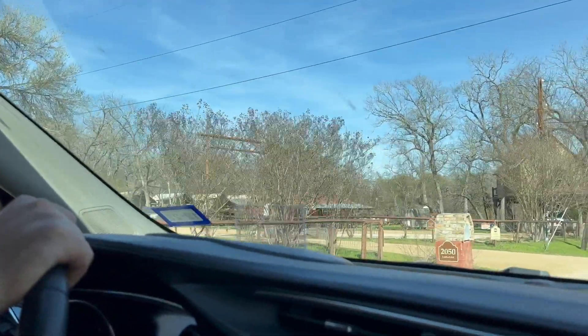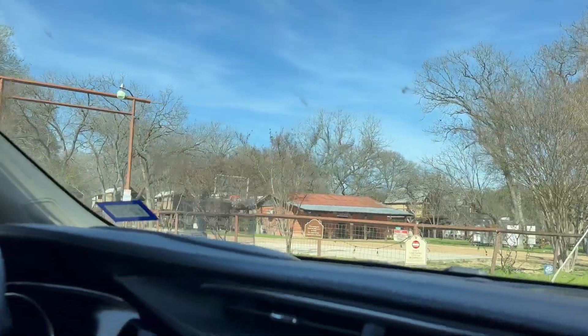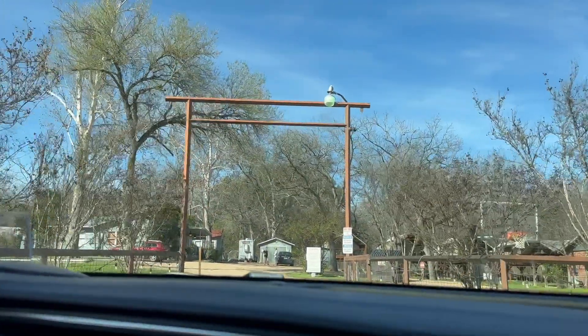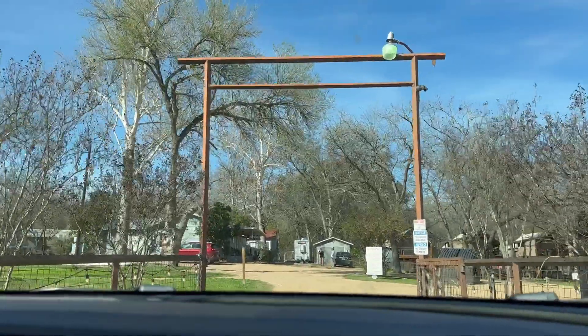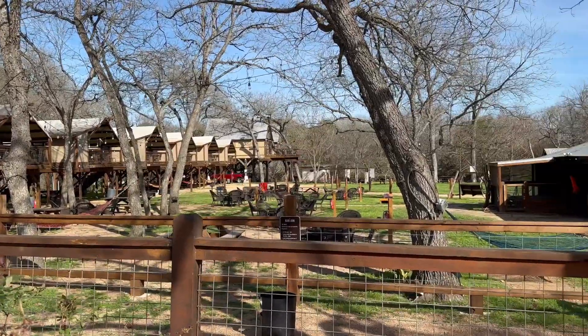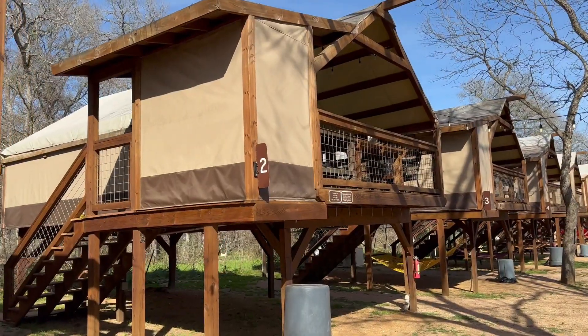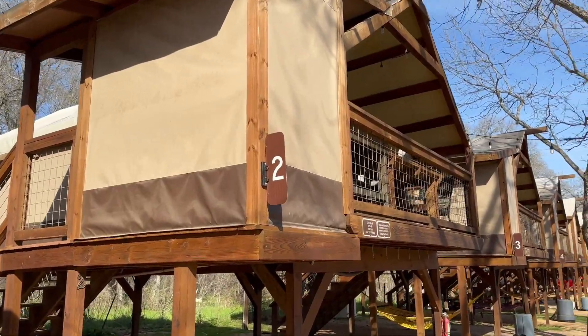This is the entrance right here. We are going to cabin two. We thought nobody was going to be here - we just got here. It's super cute, we're going to show it to you. Look at this, such a cute place. This is our cabin number two.